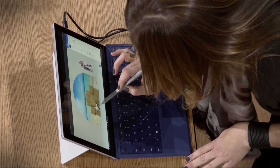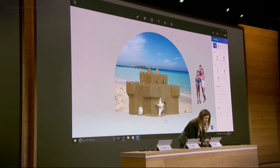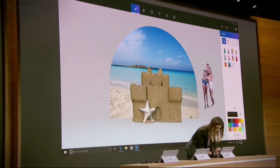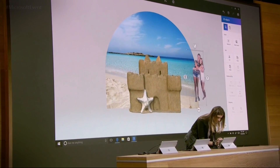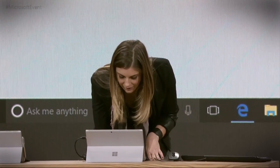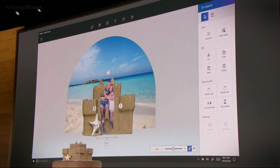That exact same sandcastle that I just scanned moments ago is now a 3D object in Paint. Let's go ahead and get my daughters in the scene here — I'll move them over. I don't really want them sitting in the back, but fortunately because we are working in true 3D, I can easily move them into the right depth of the scene.